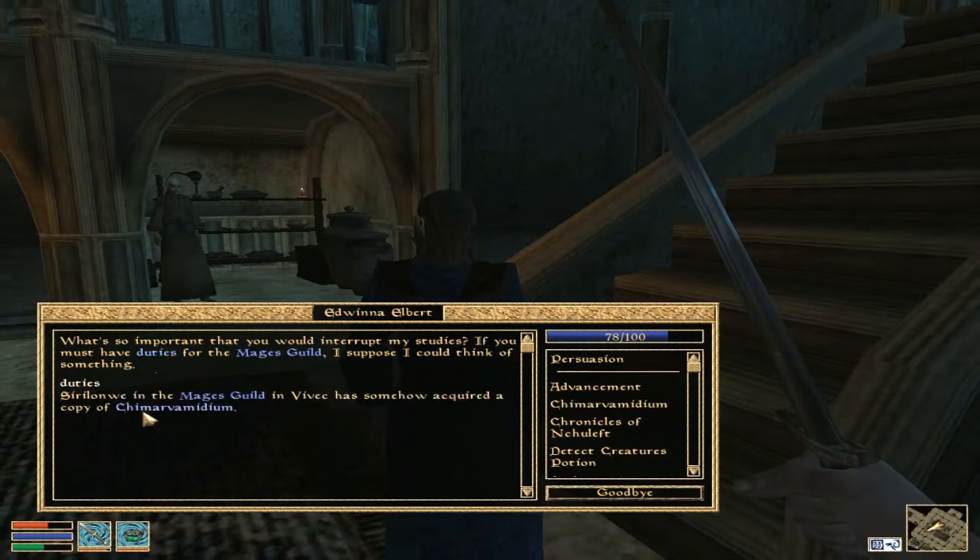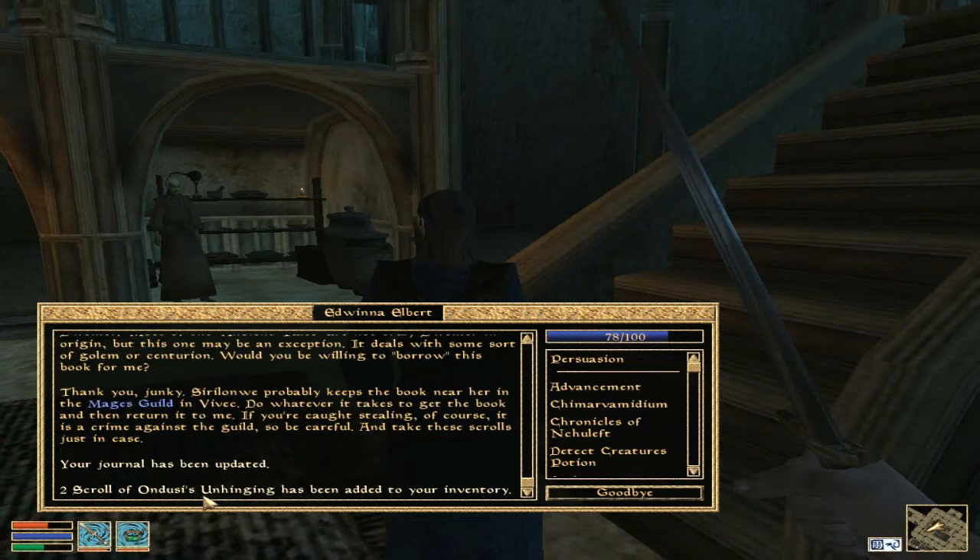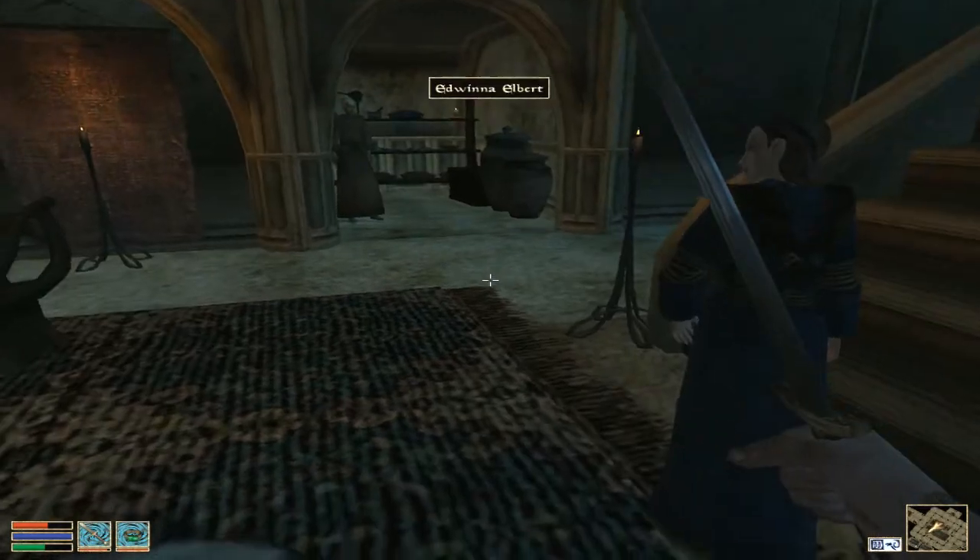So what are my duties? Solven in the Mage's Guild has quite a copy of Chim or Vemidium. It is the sixth volume of Maradour's Soul, Ancient Tales of Dwemar. Most of the ancient tales are not truly Dwemar's origin, but there is an exception. It deals with some sort of golem or construct. I will borrow this book for you.